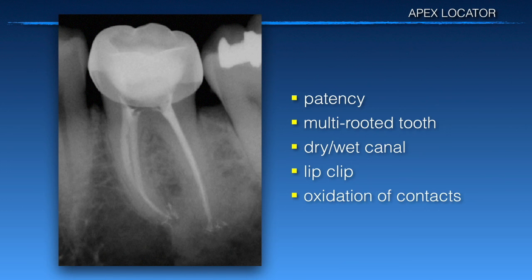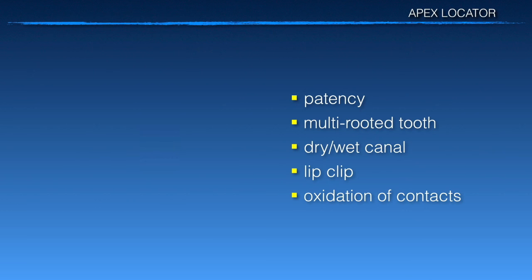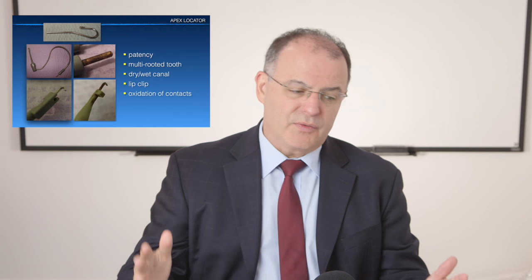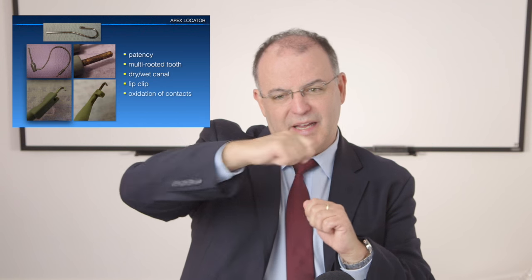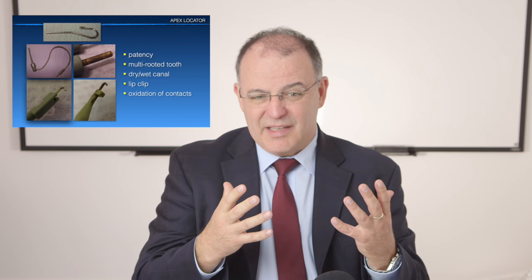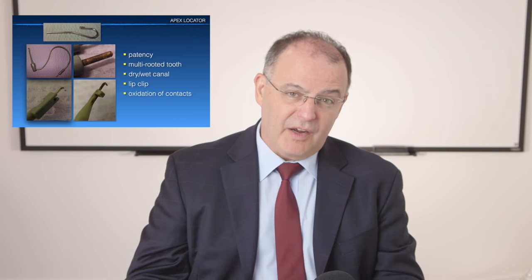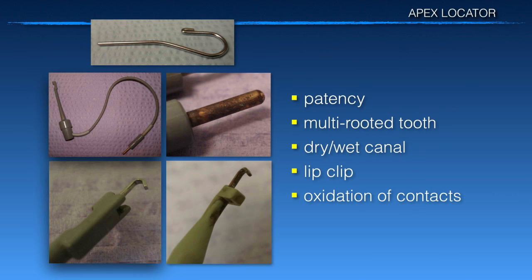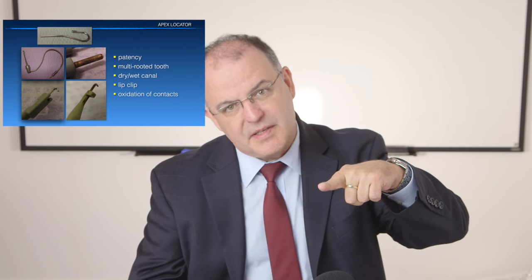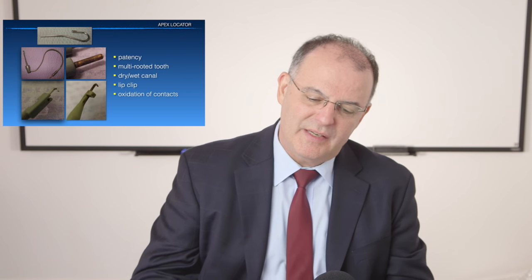You also want to check for oxidation — make sure all your contacts are polished. There's another issue after using apex locators for a while: your assistant may wrap the cable around the machine back and forth repeatedly. It's a copper cable inside, and it can very often separate, requiring you to replace the cable. Fresh batteries are fine, but if you don't have an intact cable, it'll give you a bad reading. Using all these simple steps — but mainly patency, mainly going through the apex and reading on your way back — is what's going to make it 97% consistent.